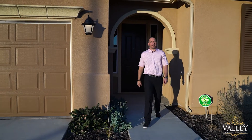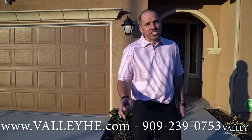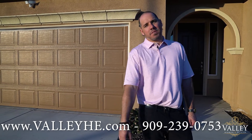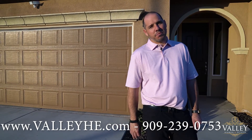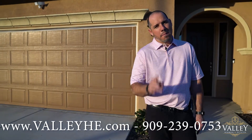Thank you so much for taking the time to come by and check out my newest listing here in Wildermark. If you have any questions or you'd like to come by and see this home for yourself, please give me a call. All of my contact information is located right on the bottom of the screen. Until then, make it a great day.